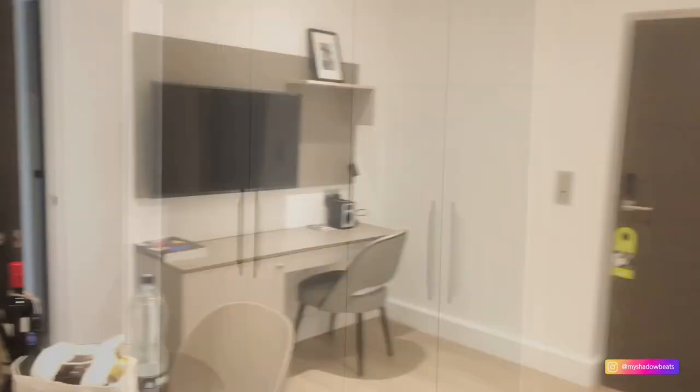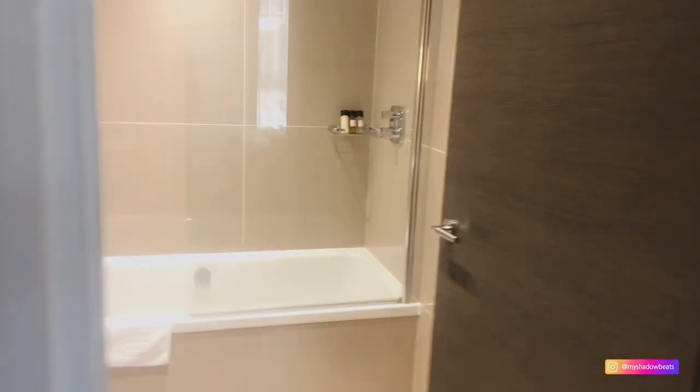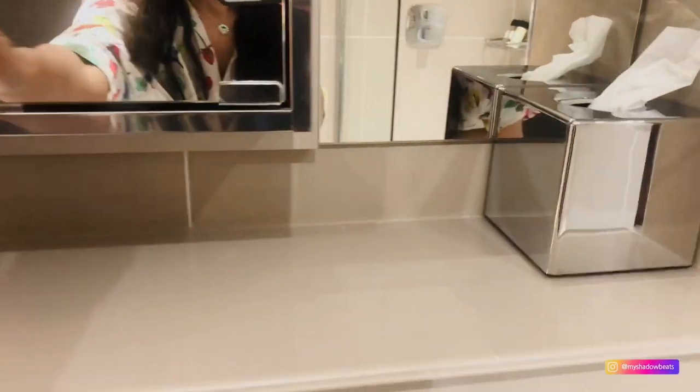Now let's see our bedroom. Let's enter the cupboard. And on the right side is a washroom. Washroom is okay — not big, not small. There are mirrors and good lights. Storage capacity is good. There is a bathtub — you will see a bathtub in London. These are cupboards.